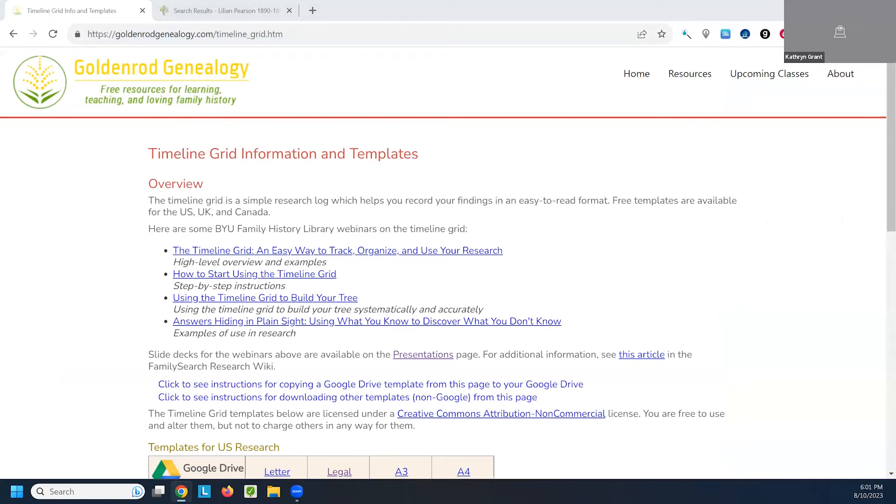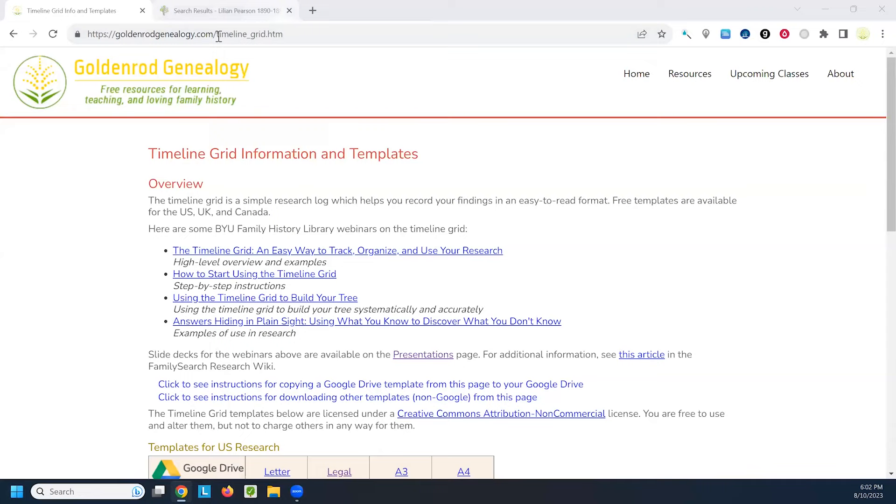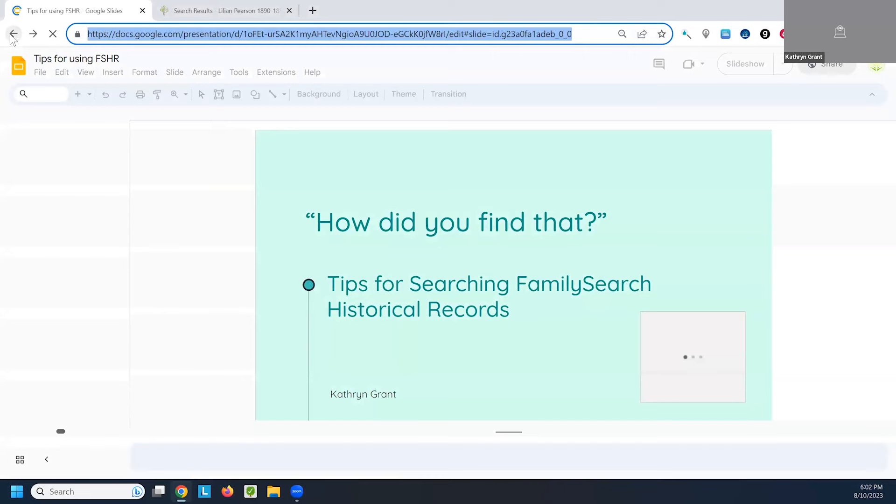I think we got all the questions. I'll turn the time back over to Olivia. Thank you so much for your presentation. Thank you so much, everyone, for joining us today. We hope you will join us for our next webinar, which is on August 17th with Maureen Brady — she'll be giving a presentation entitled The Old Northwest: Researching the Great Lake States. A recording of this webinar will be made available next week on our YouTube channel or our website. If you have any comments or questions, you can email us at FHL_webinars@BYU.edu or follow Facebook and Twitter. Thank you and have a wonderful week.